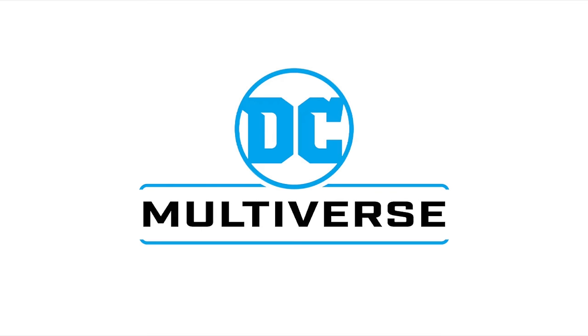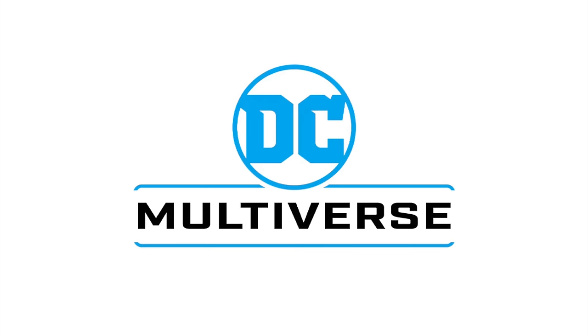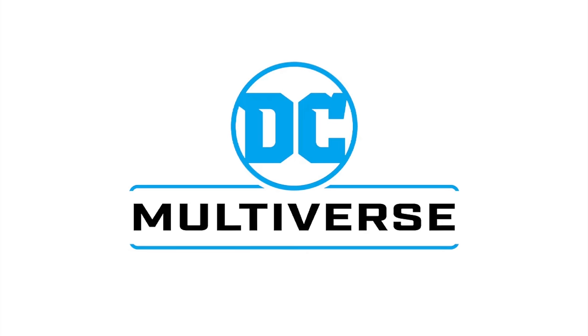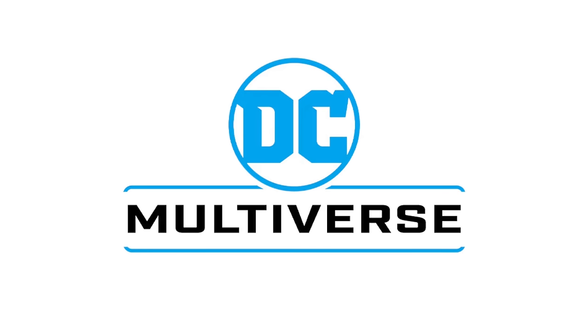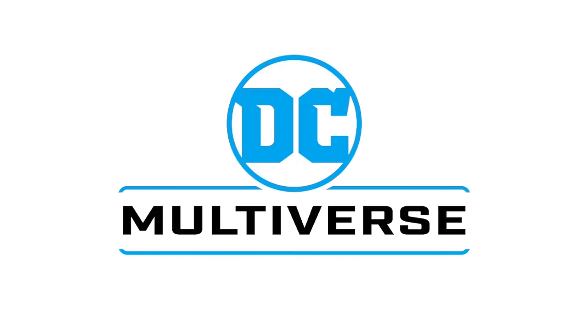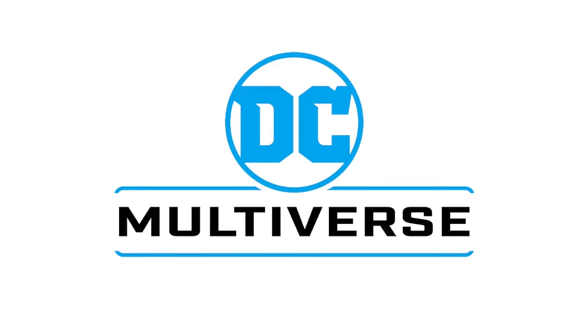That will wrap it up for my quick look at a ton of new McFarlane Toys DC Multiverse figures. A vast majority will be available during the Walmart Collector Con, and also available elsewhere — I'll have all the various links down in the description below. New York Comic-Con and Entertainment Earth giveaways are coming — it's going to be a blast. As always, drink some great coffee, eat some great food, and remember — this is just the tip of the iceberg. I'll talk to you guys soon. Adios.